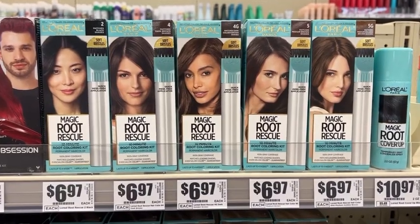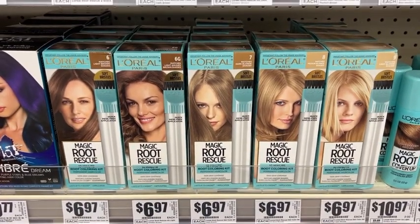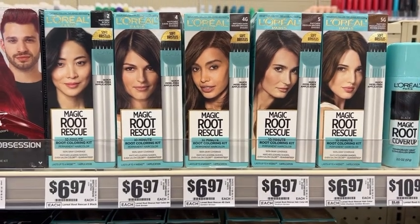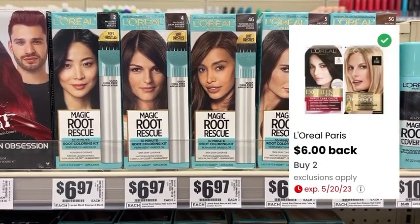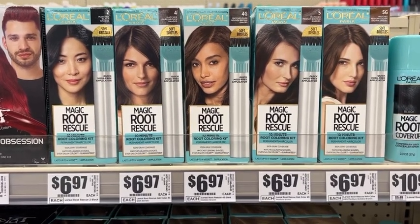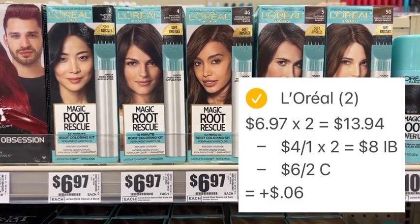Next let's grab some free hair coloring. You want to look for these L'Oreal Paris Magic Root Rescue hair dyes — they're $6.97 and you want to pick up two. You're going to pay $13.94 out of pocket for both, but then take your receipt and submit it to Ibotta where you'll get back $4 for each box, and also submit it to coupons.com where there's a rebate for $6 back when you purchase two. So you paid $13.94 out of pocket, you're going to get back $8 on Ibotta and $6 on coupons.com, which makes both of these free.